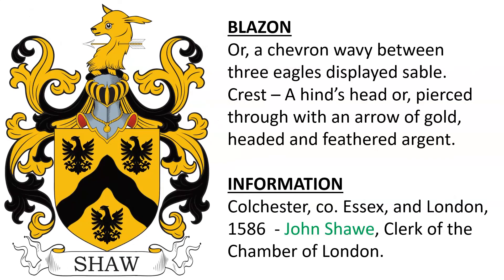Or, a chevron wavy between three eagles displayed sable. Crest: a hind's head or, pierced through with an arrow of gold, headed and feathered argent. This is noted as being of Colchester, County Essex and London, granted in the year 1586. I believe this was granted to John Shaw, clerk of the Chamber of London.